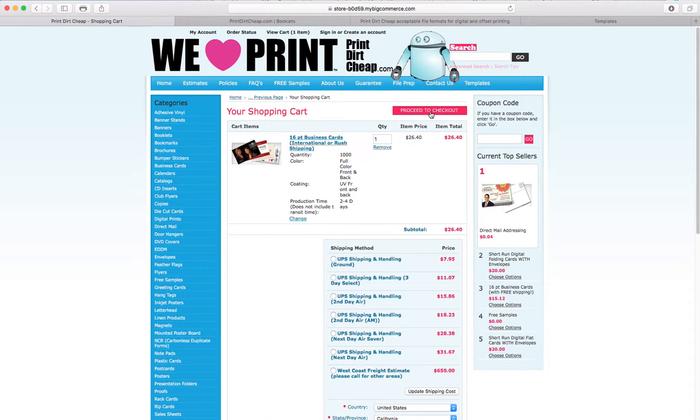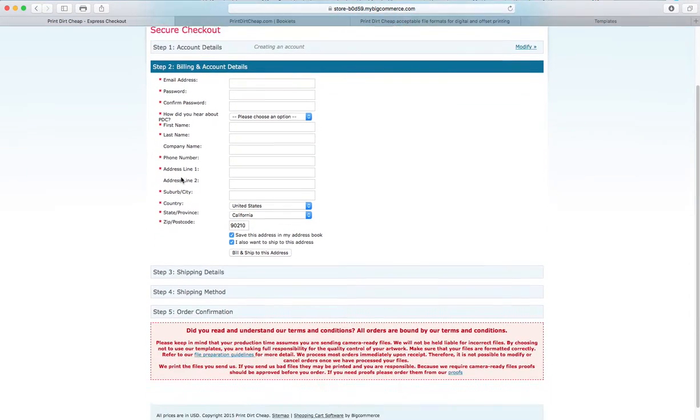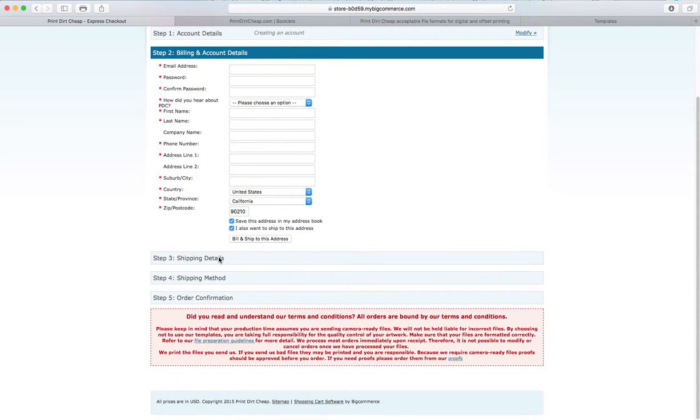Now I'll proceed to checkout. After clicking the proceed to checkout button, it asks whether you want to check out as a guest or register for an account — if you have an account you can enter it on the right-hand side. We recommend registering for an account: click register, click continue, put in all your information, and go through shipping details, shipping method, and then order confirmation.